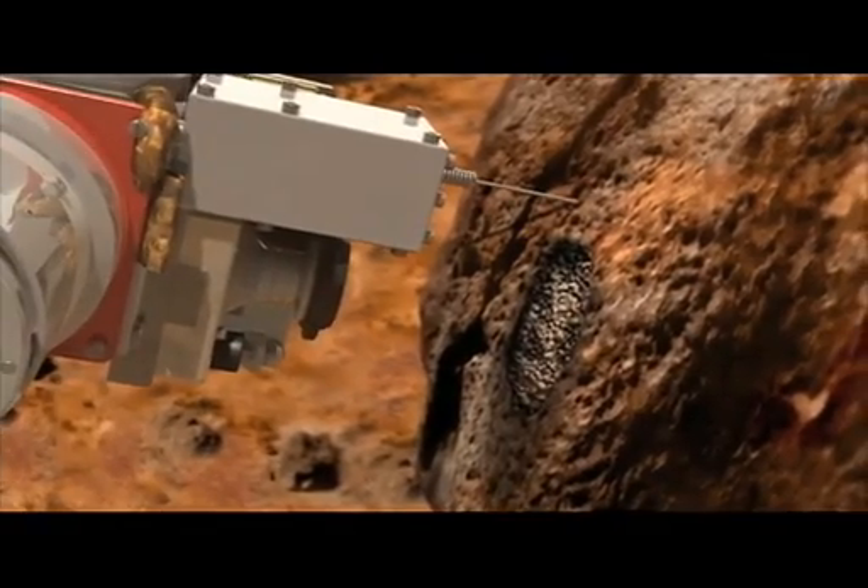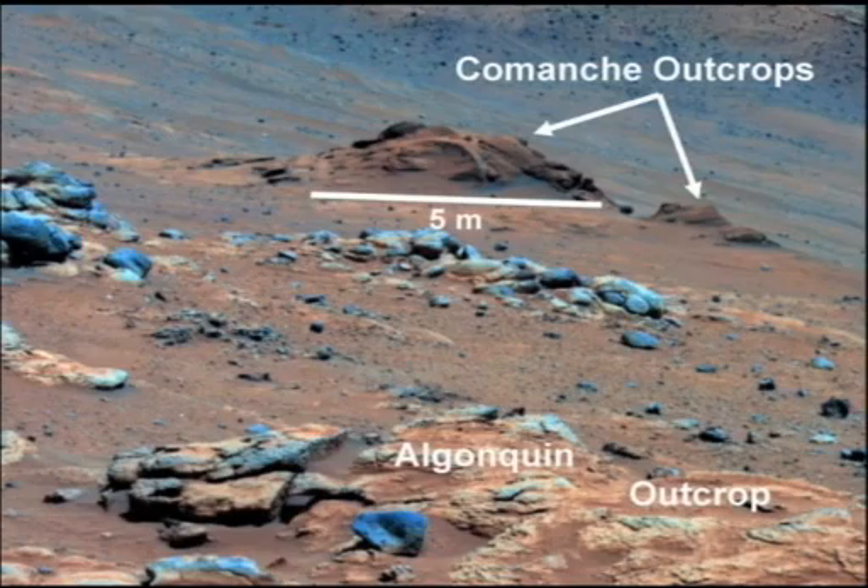Laboratory tests helped confirm the carbonate identification. This is one of the most significant findings by the rovers. The Spirit rover at Gusev Crater found an outcrop called the Comanche outcrop. It had a high percentage of carbonate-bearing minerals in it.